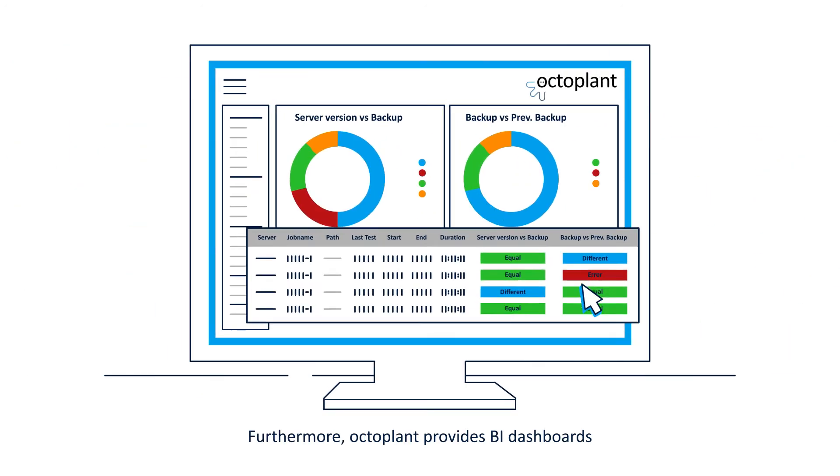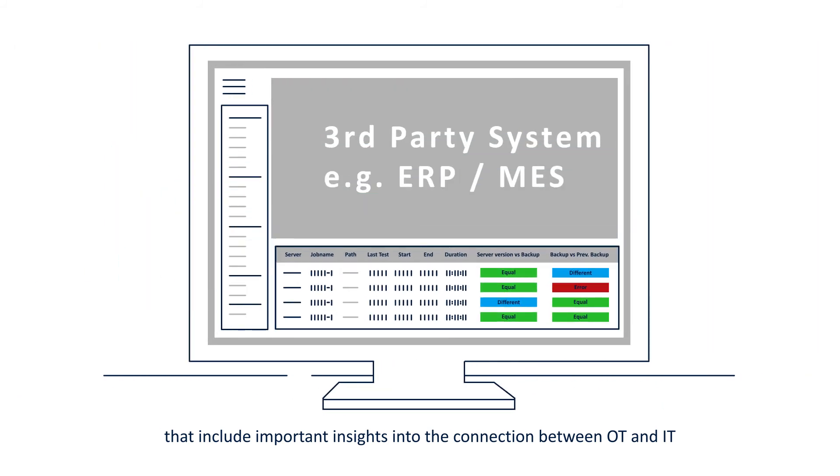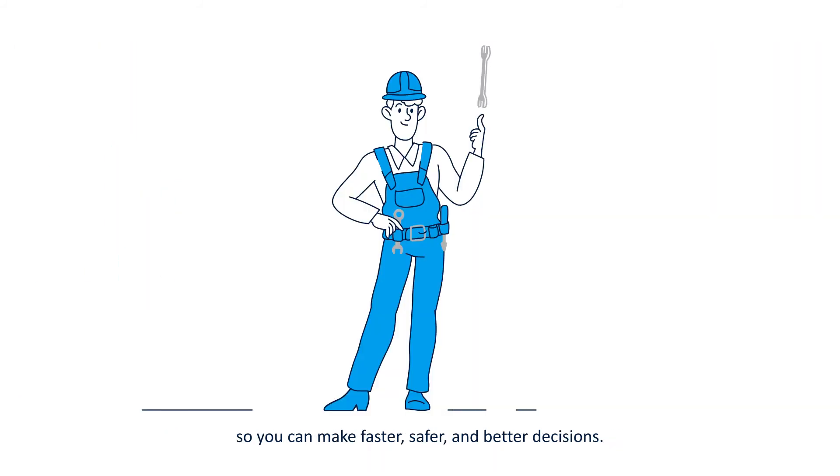Furthermore, OctoPlant provides BI dashboards that include important insights into the connection between OT and IT, so you can make faster, safer, and better decisions.